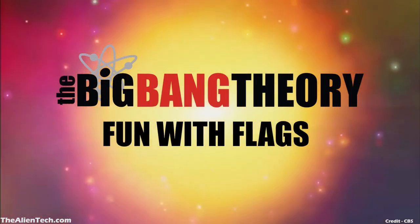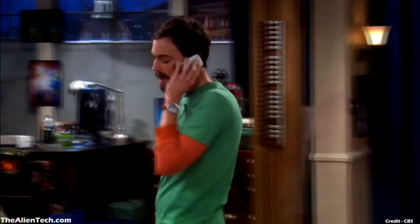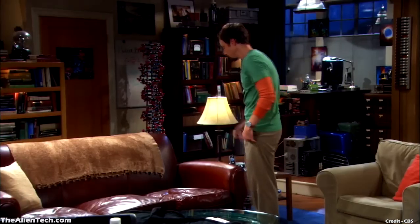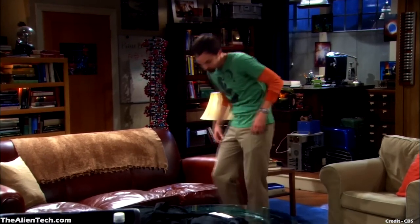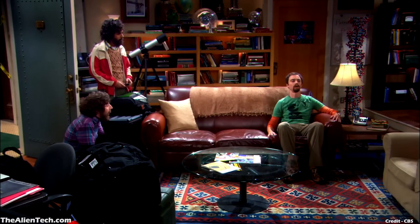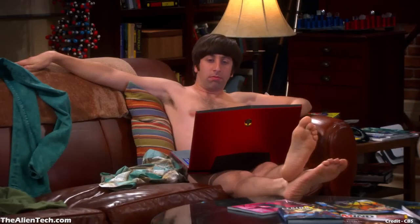The Big Bang Theory was one of the most popular shows on television. As this sitcom was about science nerds who are into particle physics, astrophysics, etc., it is necessary for the show to use telescopes in some of its scenes. The four main characters in the show are nerds, and a nerd without a telescope doesn't sound good. So all four main characters in the show have a telescope.